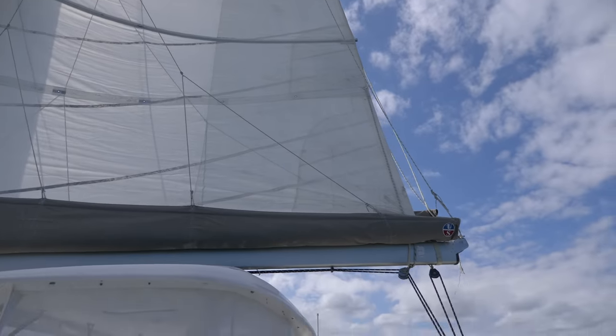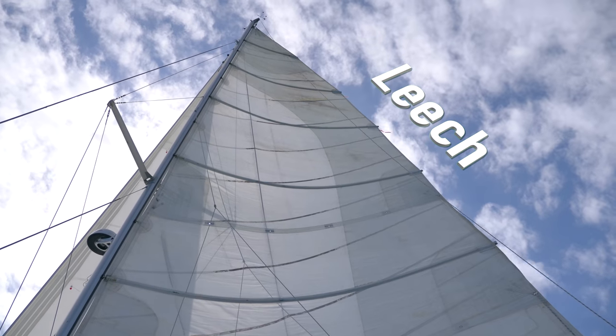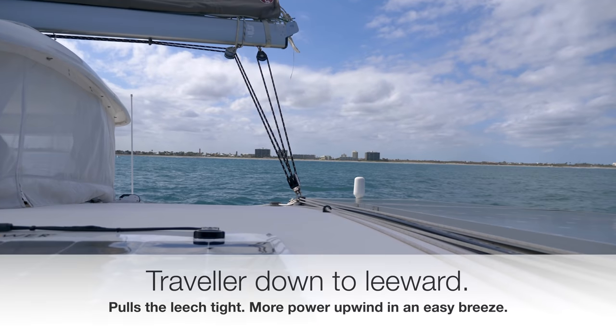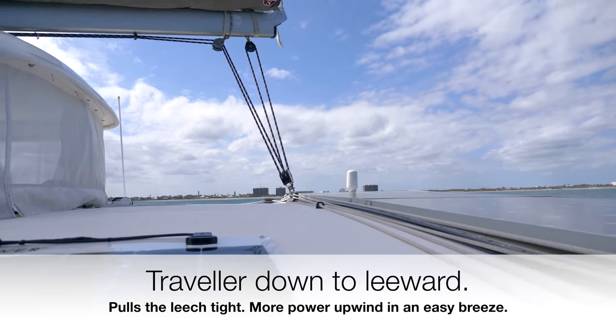Now we are close reaching — we are going upwind. This is a case where I want that leech to be closed up. I want that roach pulled taut and I want the power being generated all the way up the backside of the sail when we're going upwind like this. This is about as close as we usually sail on Clarity — we've got the wind at about 55 degrees apparent.